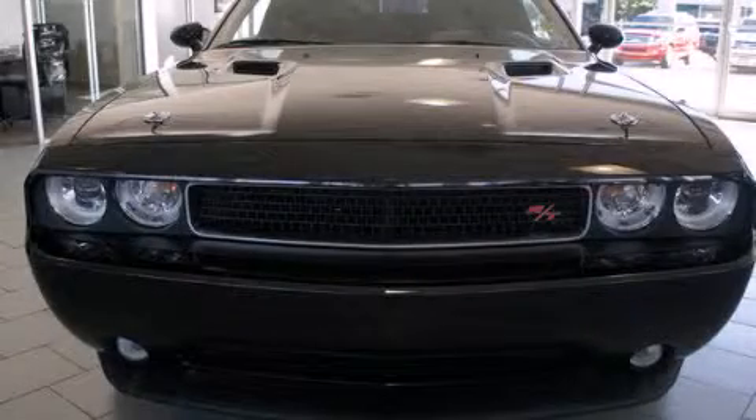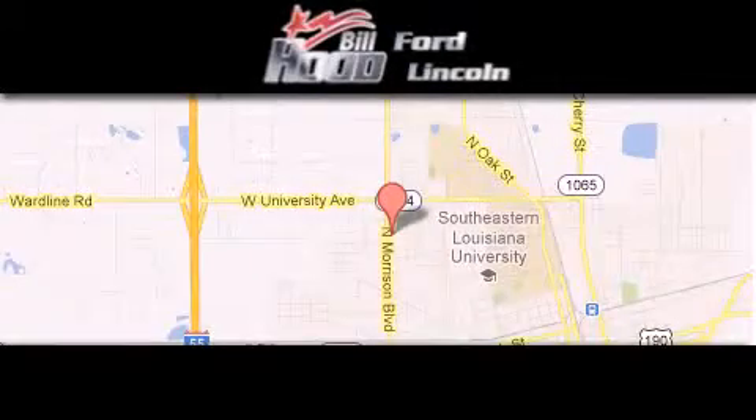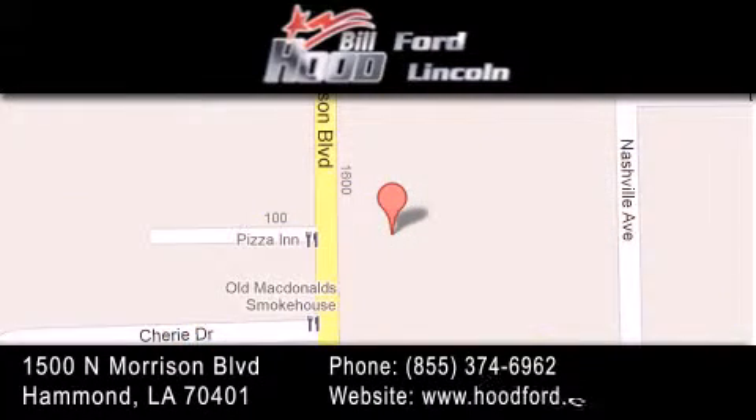Stop by today and test drive this vehicle for yourself. Bill Hood Ford Lincoln is located at 1500 North Morrison in Hammond. Our goal is to exceed all of your expectations to ensure that you'll return for future visits.